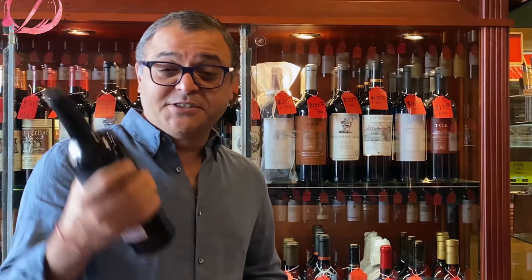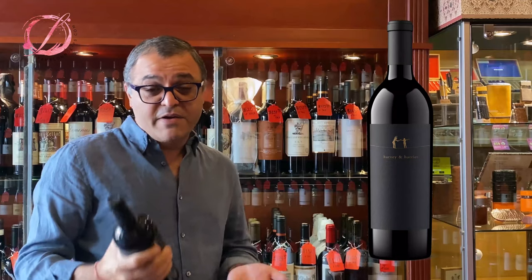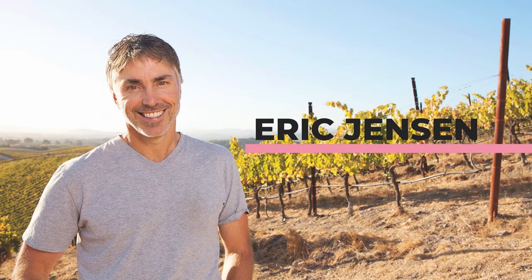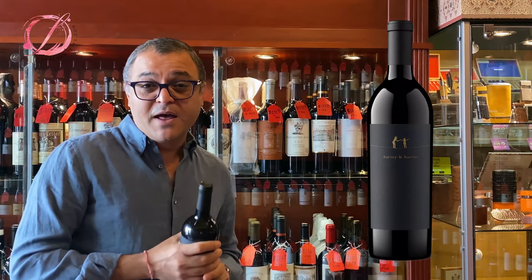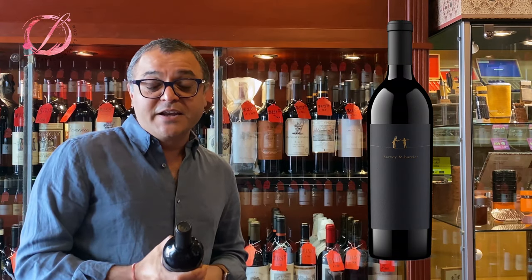Welcome back guys. Today it's the turn of Harvey and Harriet from Booker Vineyards — a very big name for Paso Robles. The winemaker is Eric Jensen, and you may know him from my favorite neighbor and quite a few other Booker Vineyard wines like Fracture and Oublie. We carry quite a bit and we love the wine, so we got a sample from him last week and we're opening, trying, and reviewing it today.